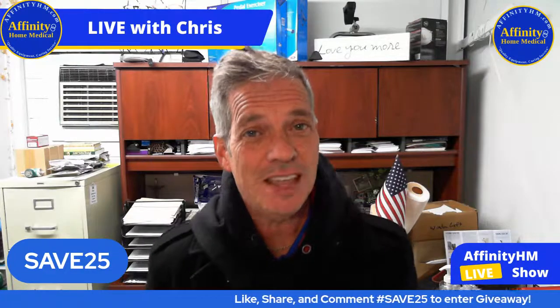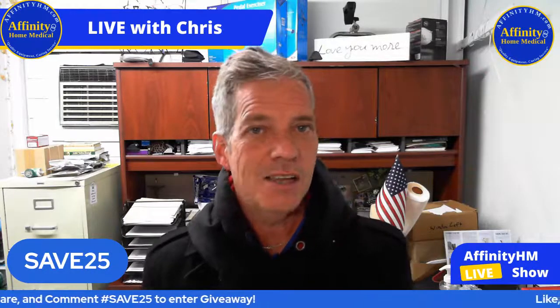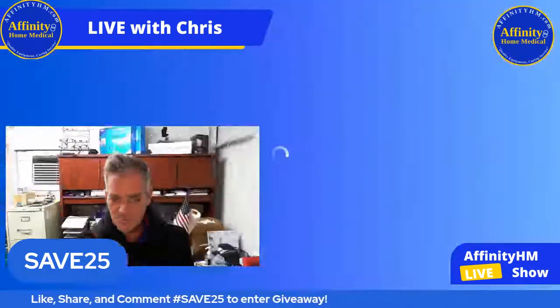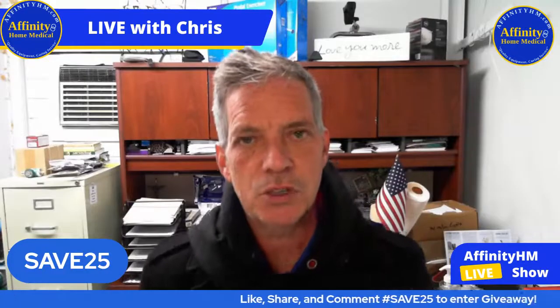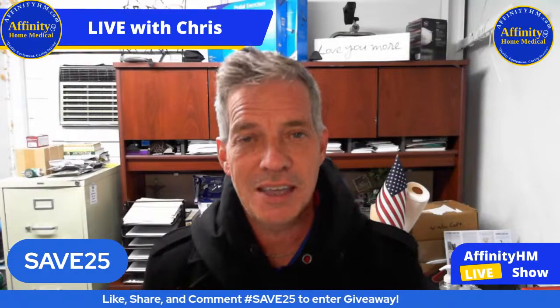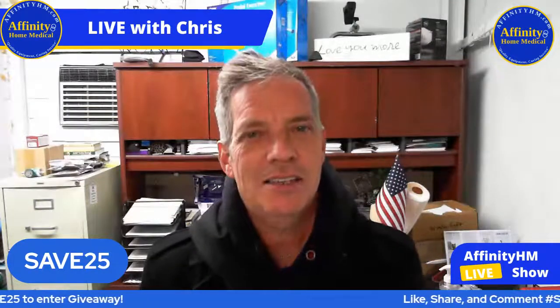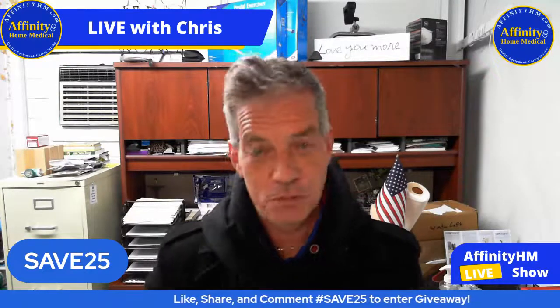Don't forget your discount code Save25. This is the same discount code that we're going to be marketing for Black Friday, but you guys — because you watch this on Facebook or YouTube — you're getting it a little bit early. There are several people who have already entered the contest. Someone is going to win a gift card to AffinityHM.com. All you have to do is type into the comments hashtag Save25 and you'll be in the contest.